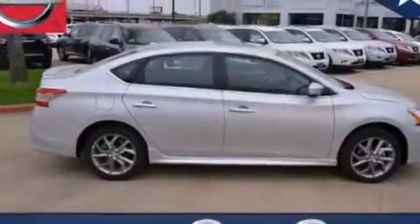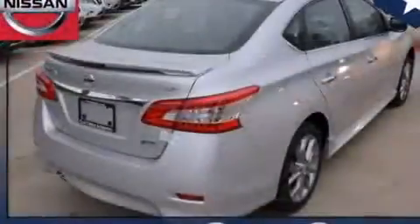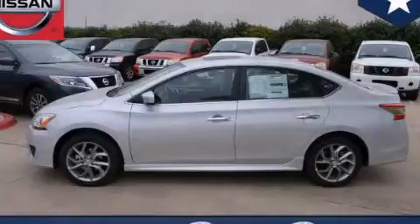With an EPA estimated rating of 39 miles per gallon on the highway, this automobile is clearly a fuel-efficient choice. This vehicle is sure to sell fast — call and arrange your test drive today.